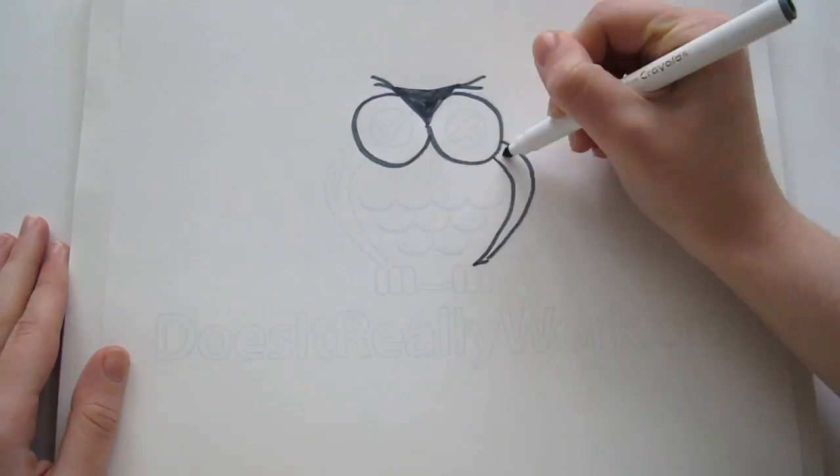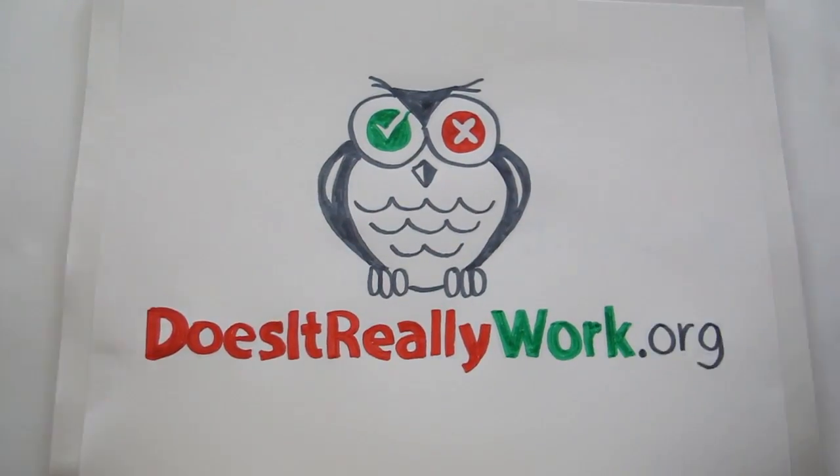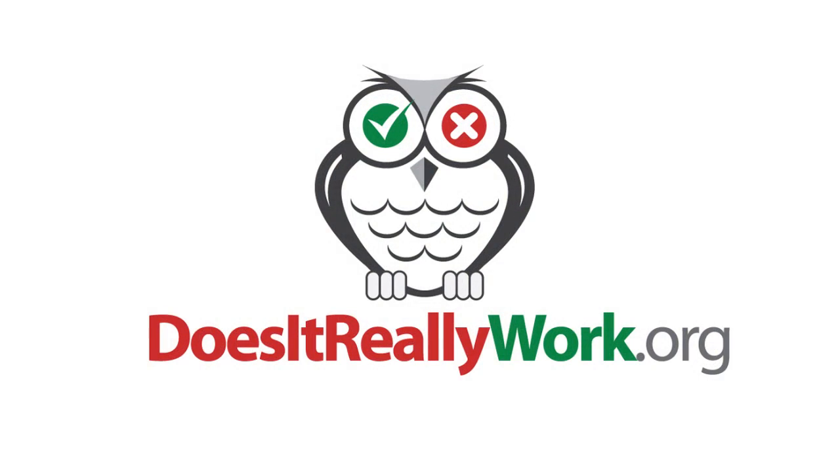Thank you. DoesItReallyWork.org — real reviews, real answers. We'll see you next time.